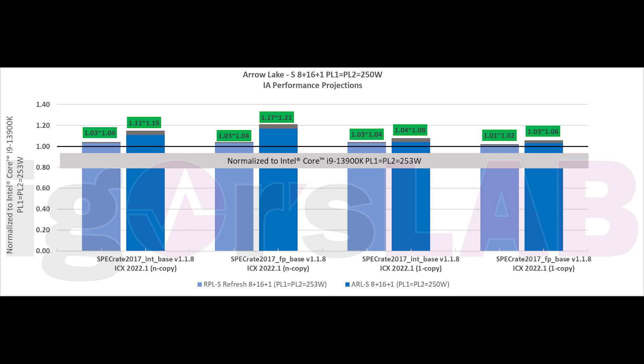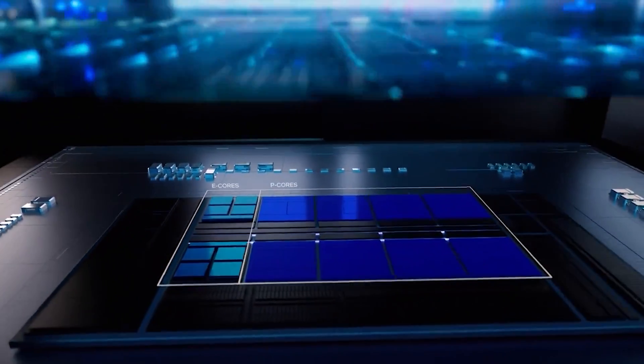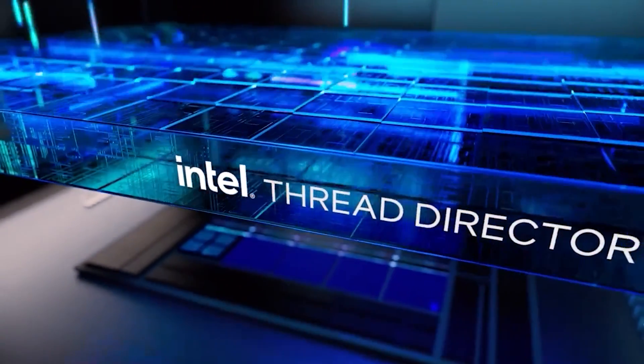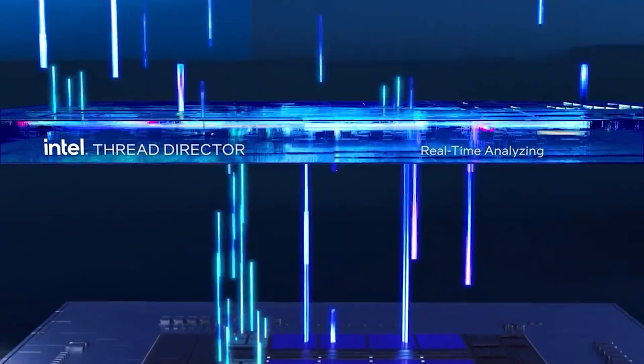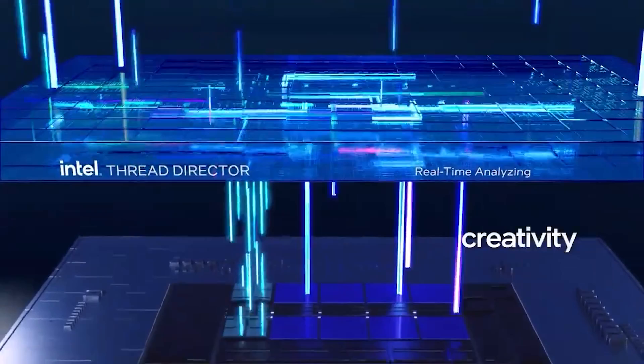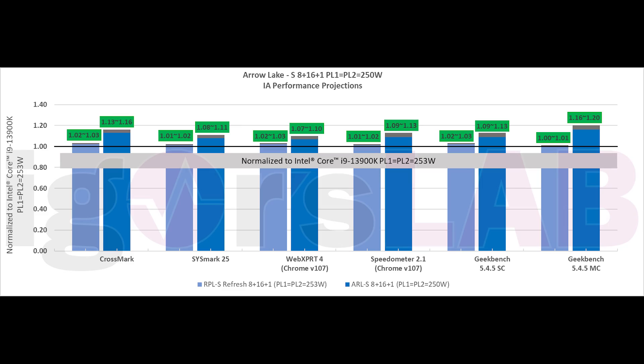Intel's testing set the PL levels to 253W, and just to be clear, these are not IPC tests — clocks can do as they want, this is raw performance. Arrow Lake is going to run at lower clock frequencies than Raptor Lake; I've heard mid-4GHz for engineering samples, though it's so early I wouldn't take that to the bank. The industry-standard spec tests show performance up to 21% in some cases, and low single digits in others. Speaking to multiple sources, I think these tests are pretty accurate for what to expect from Arrow Lake S on the desktop.